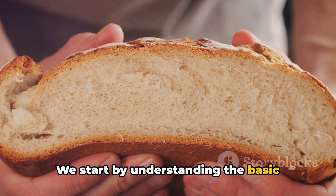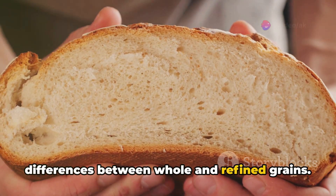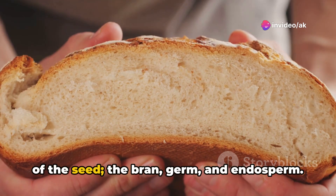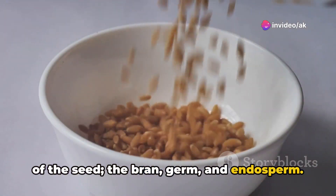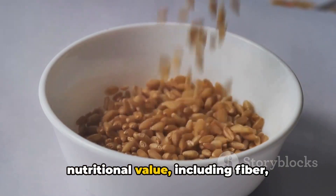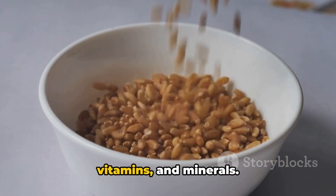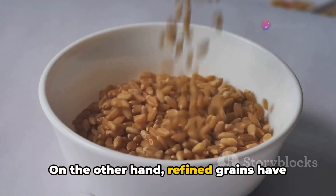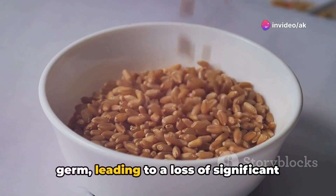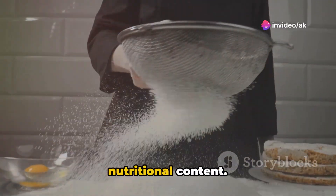We start by understanding the basic differences between whole and refined grains. Whole grains contain all essential parts of the seed — the bran, germ, and endosperm — which means they preserve most of their nutritional value, including fiber, vitamins, and minerals. On the other hand, refined grains have been processed to remove the bran and germ, leading to a loss of significant nutritional content.